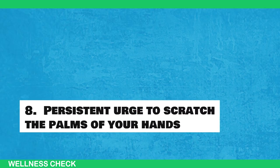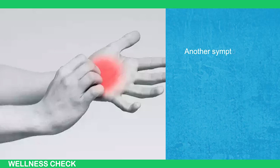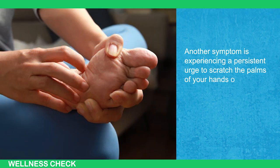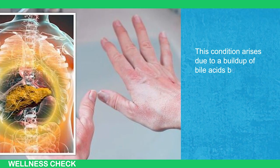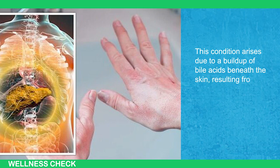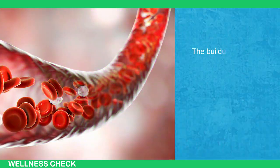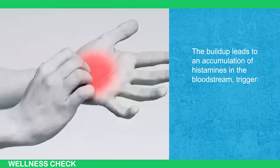Sign 8: Persistent Urge to Scratch the Palms of Your Hands. Another symptom is experiencing a persistent urge to scratch the palms of your hands or the soles of your feet. This condition arises due to a buildup of bile acids beneath the skin, resulting from the liver's inadequate filtration of these acids. The buildup leads to an accumulation of histamines in the bloodstream, triggering the itch sensation.